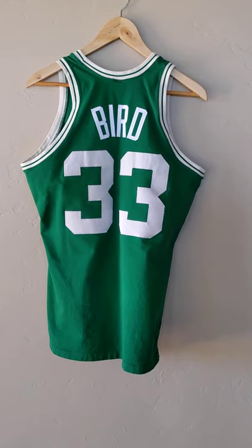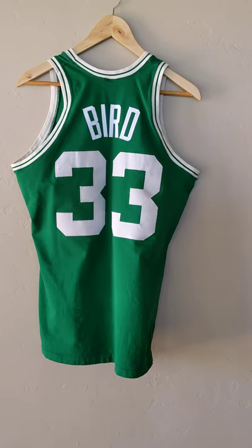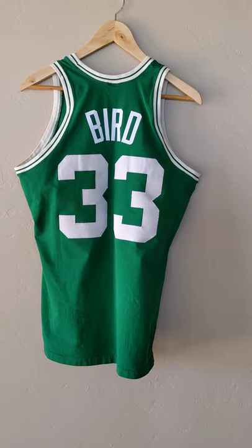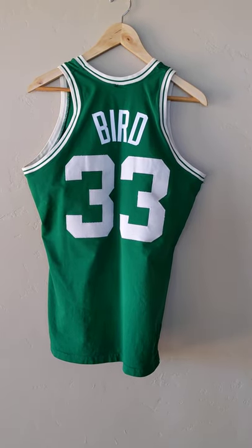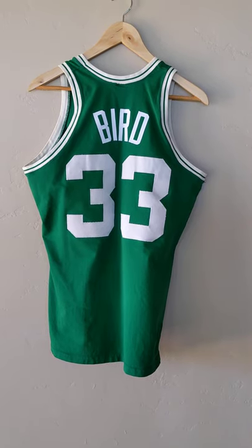This jersey is for sale on eBay. I will leave a link down below. If you like what you see, hit that Like button, and if you feel so inclined, please subscribe. Thank you.